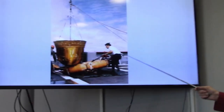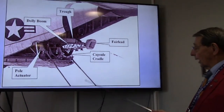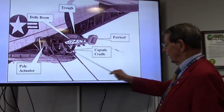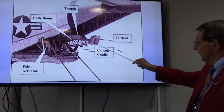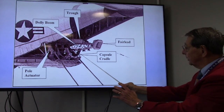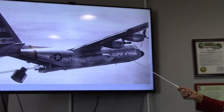The poles would sometimes break, adding more stress to the recoveries. This is the Hexagon capsule — you can see the size. The C-130 B-models had a rig inside with a dolly on a boom and a capsule cradle. When the capsule would come up to the dolly boom, they could hydraulically lift it up and put it back onto the cradle.